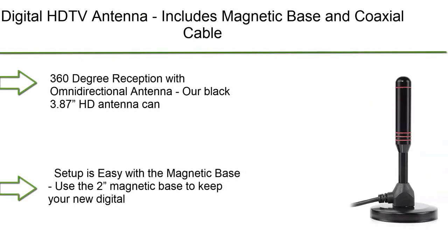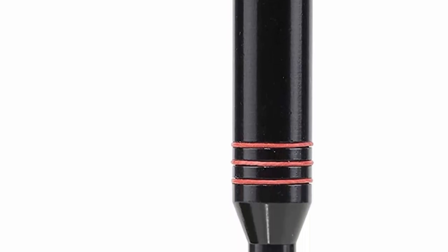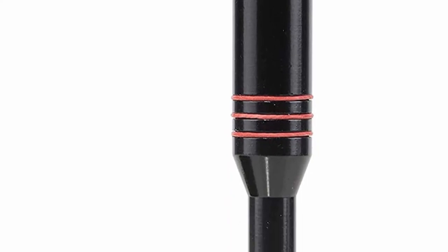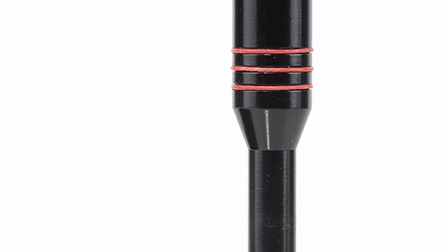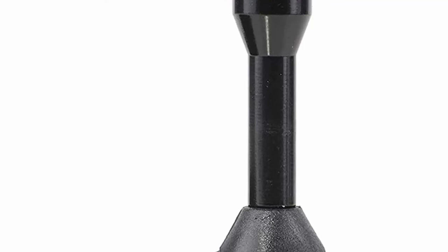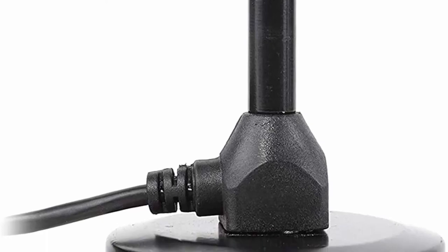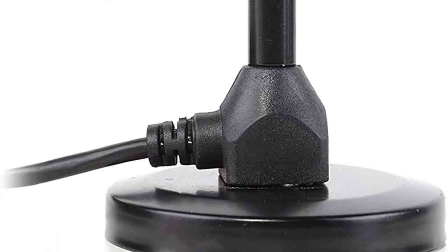Number 3: Digital HD TV antenna, includes magnetic base and coaxial cable, 50-mile range, indoor or outdoor, 360-degree reception with omnidirectional antenna. This black 3.87 HD antenna can receive signals from any direction up to 50 miles away. You'll enjoy a crystal clear picture whether you attach the antenna to your TV stand or wall with no extra power source required. Setup is easy with the magnetic base — use the two magnetic bases to keep your new digital antenna for smart TV stealthily.